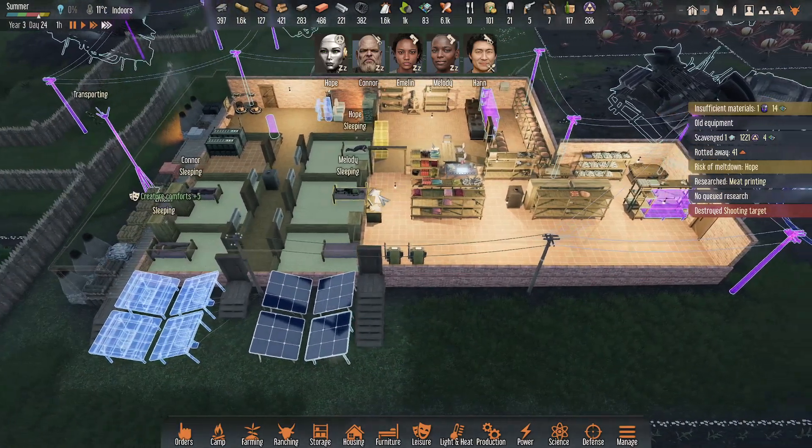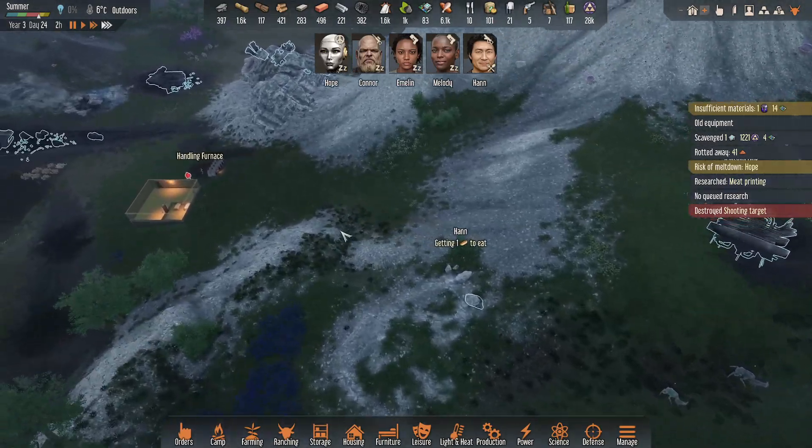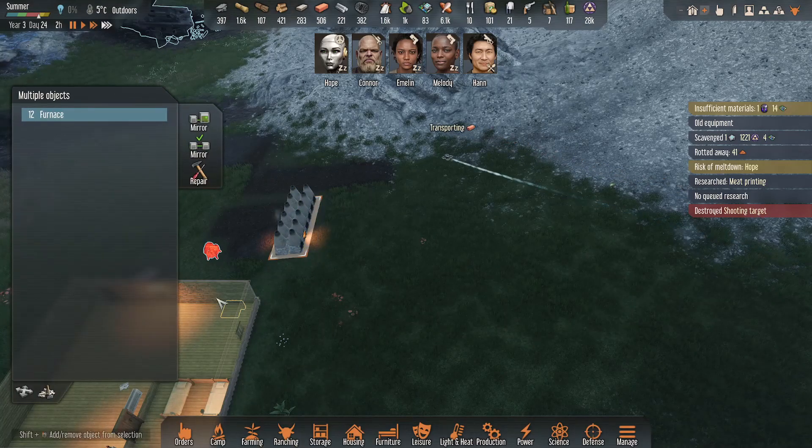We'll have a few more things to finish up construction-wise, so that's good. We can mark those for destruction.